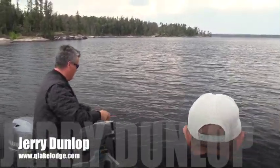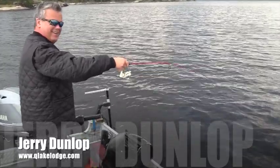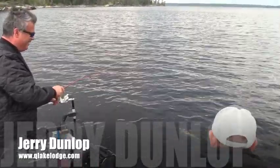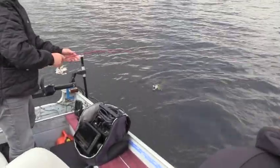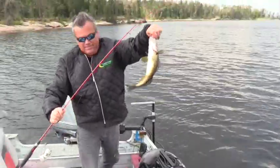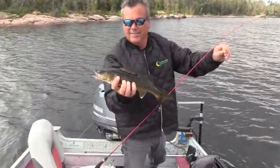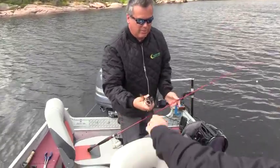Not a big guy, but it could be lunch. I think it could be lunch — hey, lunch is important to me. There's another one for lunch. We're going to keep a couple of these for shore lunch.